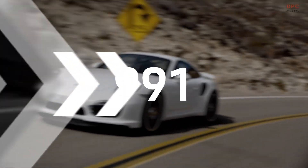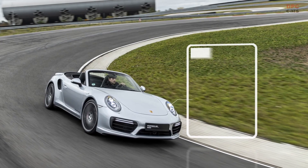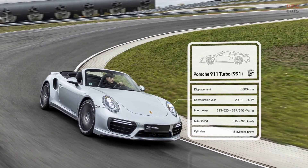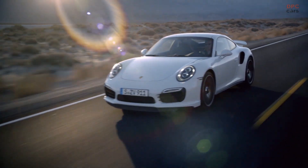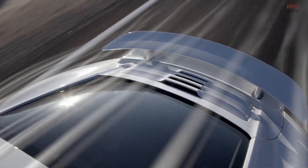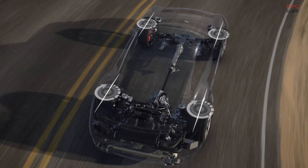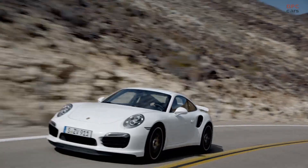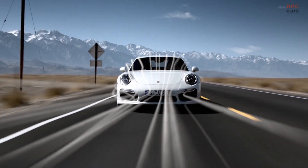The 991 brings with it only the third complete platform change in the history of the 911. Active aerodynamics appear for the first time — the rear spoiler is optimally positioned depending on both the speed and driving dynamics program. Another technical highlight is the rear axle's active steering. These technical developments always serve one purpose: maximum agility on the road.